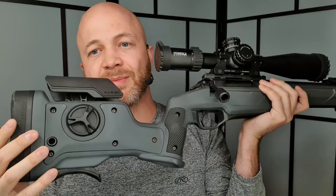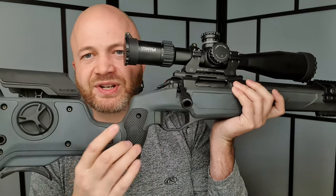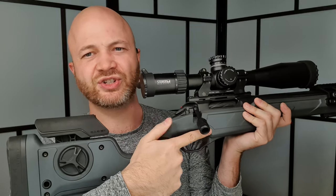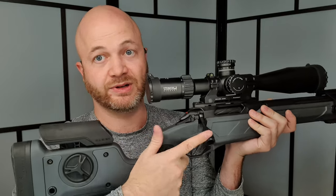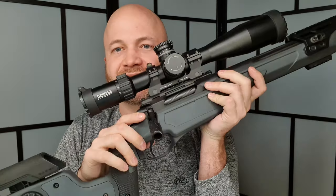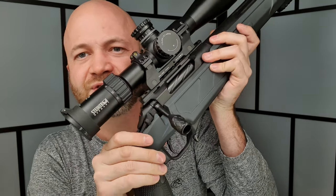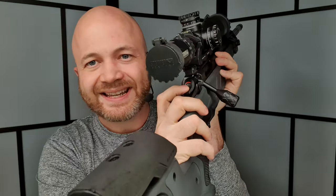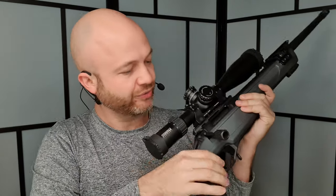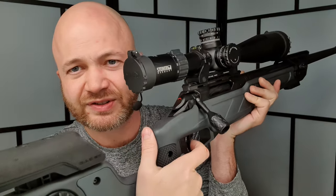Coming to the grip, it uses rubber grip panels with a really grippy texture. You can put your thumb on the side or wrap it around — whichever you prefer. There's a Remington 700-style safety at the rear: safe and off-safe positions. There's also a cocking indicator at the rear that's red when cocked.